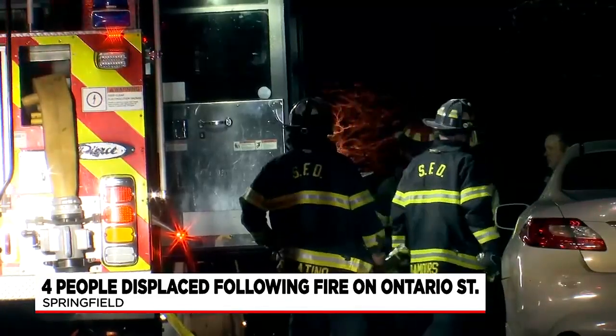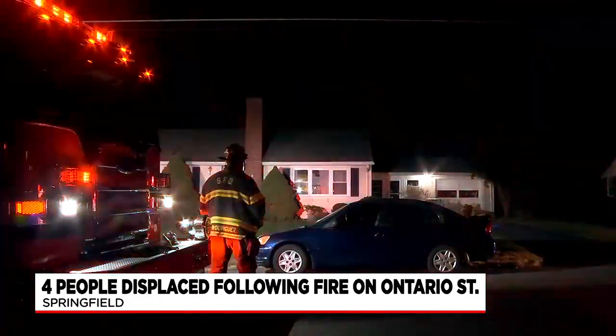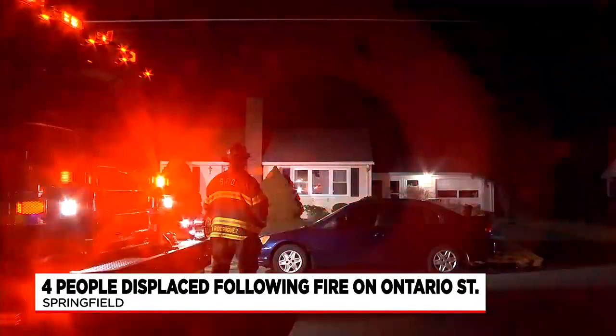With the temperatures dropping again, the commissioner is warning about fire prevention while trying to stay warm, including not using extension cords to plug in space heaters. If you're going to use a fireplace, a wood stove, or even a pellet stove, make sure your chimney and flue have been cleaned and are in good working order. If your chimney hasn't been cleaned, he recommends you not use your wood stove until you've cleaned your chimney.